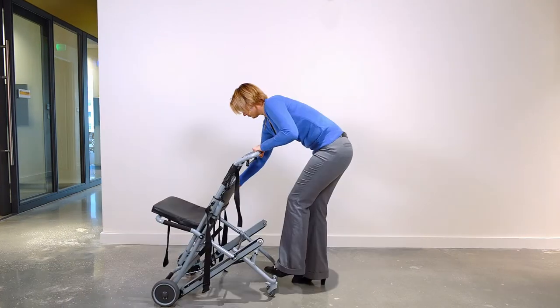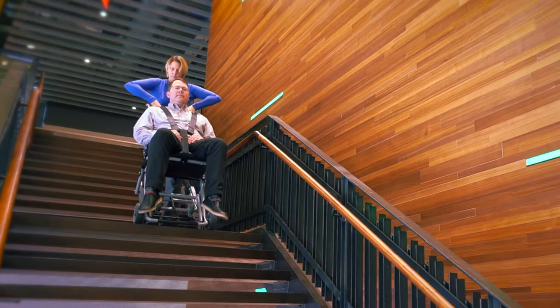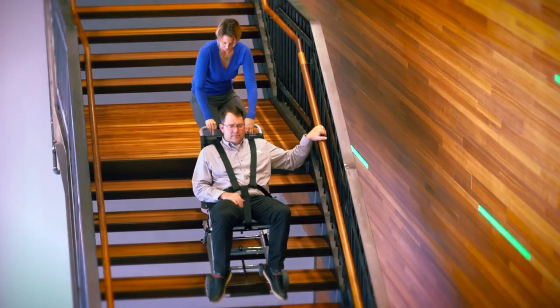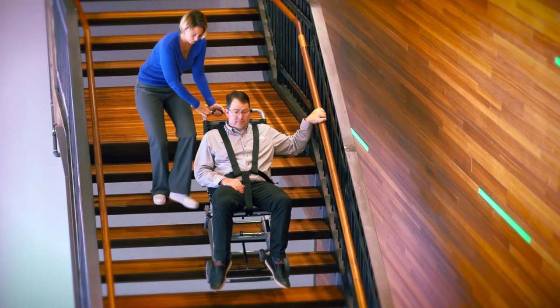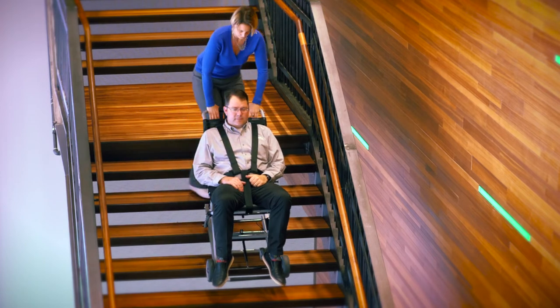The chair can be easily deployed in either transit or descent mode. On the EC2 model, you can use the brake to control descent speed. Letting go of the brake locks the track system in place, allowing you to remove obstacles on the stairway.